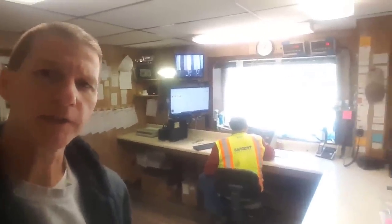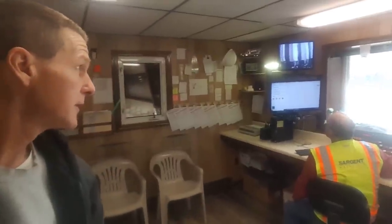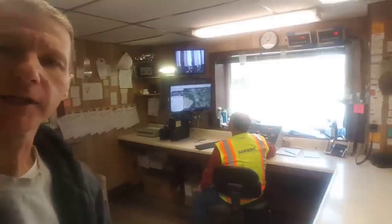Hey guys, Mike here. This is inside the concrete dispatcher's office — this is where he loads the trucks. This is the guy that you call to order your concrete from, and he's going to load the truck and send it out to you. What you need to tell him is the kind of concrete you want — what PSI: 3000, 4000, whatever — if you want fiber mesh in it, if you want air entrainment in it, if you want water reducer in it, and then he needs accurate directions to where the trucks are going. Everything's computerized now, so he just punches it into the computer and basically does his magic and it loads the truck.